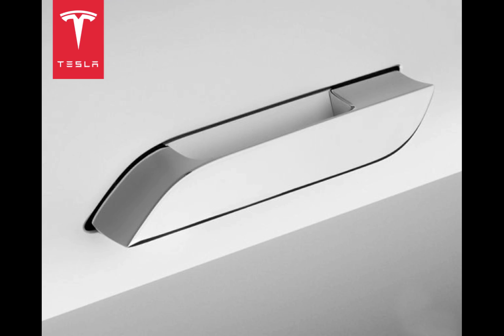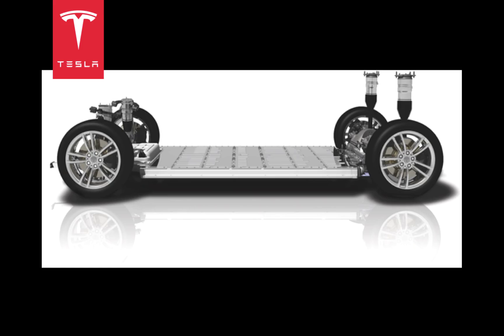These door handles extend when pressed or when they sense the key fob nearby. Another aerodynamic feature of this car is the result of its electric nature. Air hugs the underbelly of the Model S because there are no exhaust pipes or anything but the bottom of the battery pack under the car to disturb the flow of air and increase drag. Because of these finely engineered elements, the Model S has a drag coefficient of 0.24, third best for any production car ever.